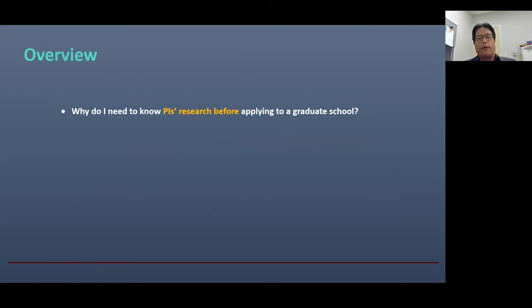Let me briefly tell you the major topics of today. First, I will talk about why we want to know PI's research even before we submit our application. Many students think that they will try to find a research lab once they join the graduate school. However, I recommend that you start looking for interesting research labs before you apply.